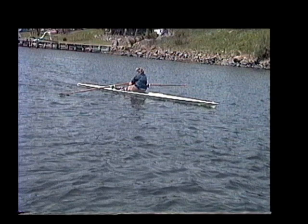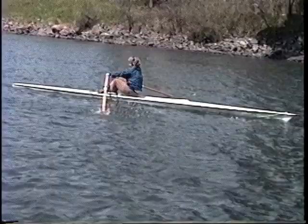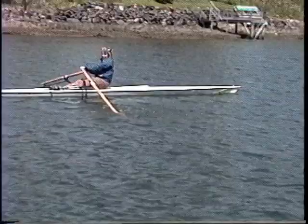Here I am rowing the Alden Star. Although I am not an especially well-trained rower — actually I'm self-trained pretty much — it's fun to see how this boat moves on the water. Here I am rowing the Alden Star, and this is a headwind, but it's just to show you how the boat looks on the water.